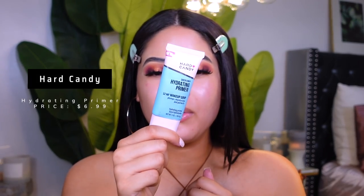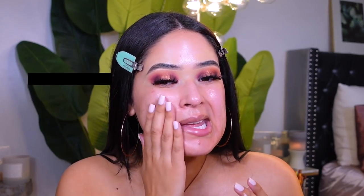I think these lashes are going to become one of my favorites because they're wispy and they look perfect for this look. For primer I'm using my Hard Candy Sheer MB Hydrating Primer — it's a 12-hour makeup grip. I feel like it makes your makeup look less cakey and more hydrated, so it looks pretty in person.